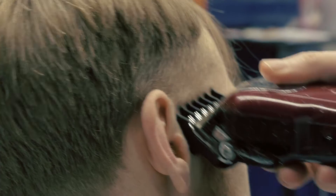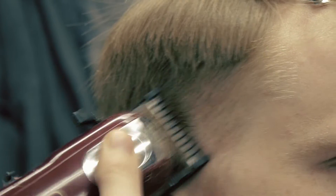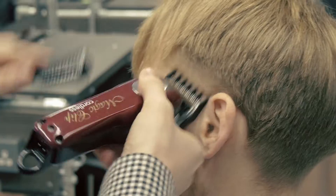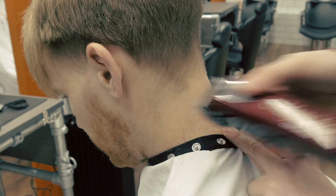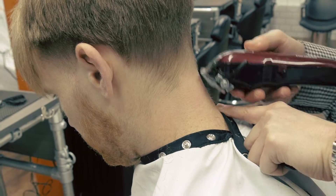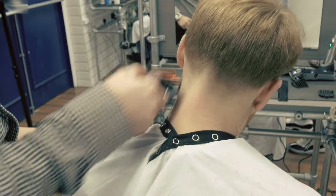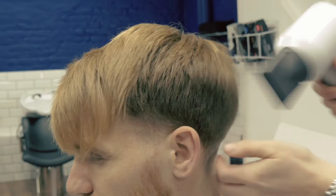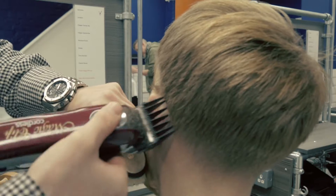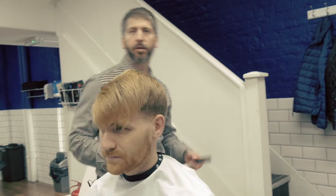I've just put a 0.5 line in, punched my line in, and now I'm just going to fade it out. That's come out lovely. I'm going to have to work this part down here because it's where the gentleman's blow-dried it, just sitting back a little bit, so I'm just going to put it back in its original place. Now I'm going to go around, punch in some hard lines, create my frame for the haircut.